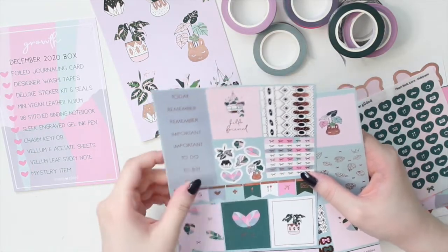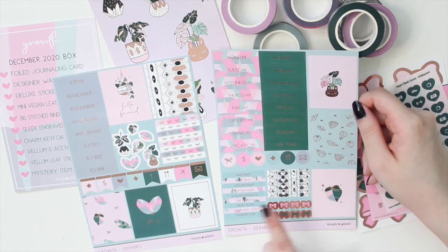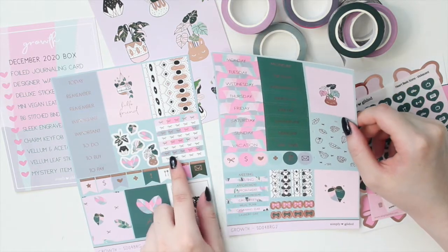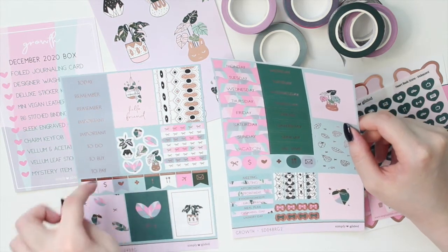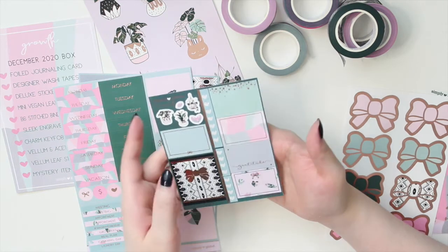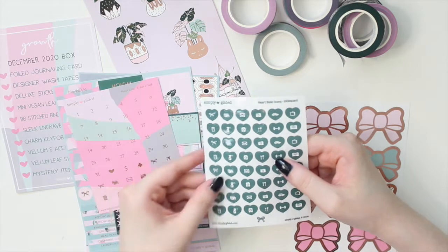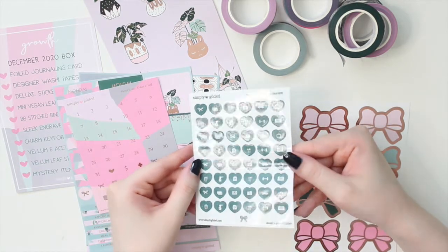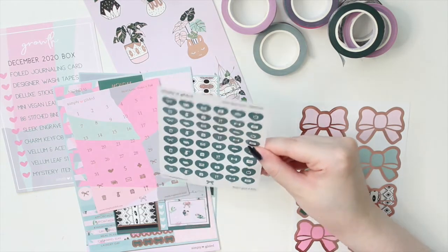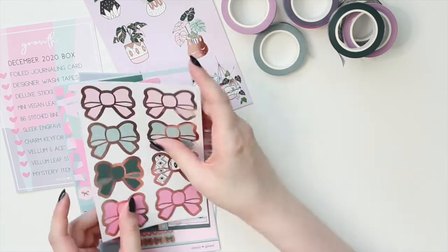Next is the deluxe sticker kit and seals. You get a two-page sticker kit in rose gold with tons of beautiful boxes, the princess plant, lots of icons, two sets of date covers, headers, and page flags. There's also a smaller quarter sheet with half boxes, checklists, and an extra box. One sheet has the date hearts and icons, and another has an iridescent overlay that gives it a beautiful shimmer and extra sparkle. The seals are very beautiful - especially in rose gold.